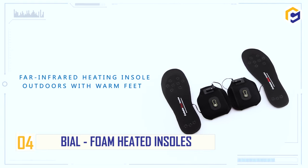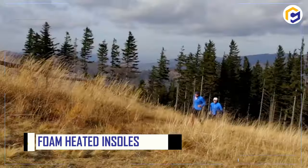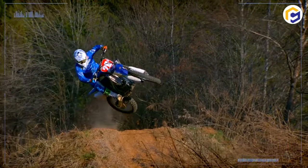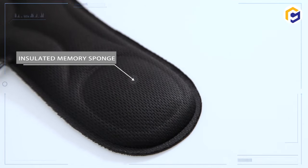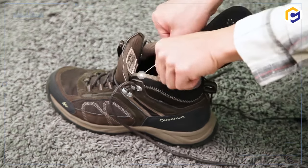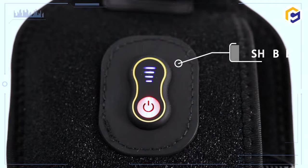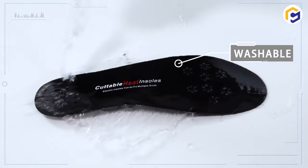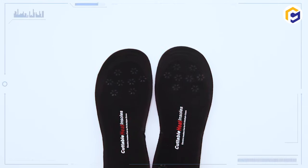Number 4: Beall Foam Heated Insoles. Goodbye to annoying foot fatigue after physical activities. After all, the Beall foam heated insoles help support and stabilize your feet with a better cushioning impact, making these memory foam heated insoles an ideal choice for running, basketball, climbing, sports, workout, and more.